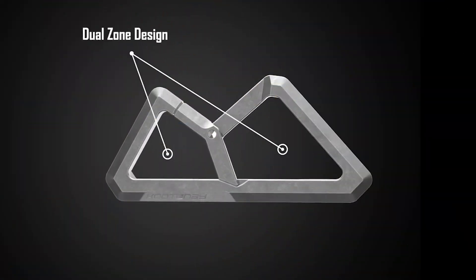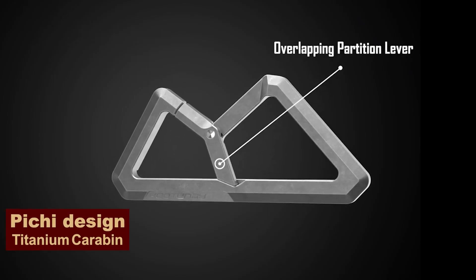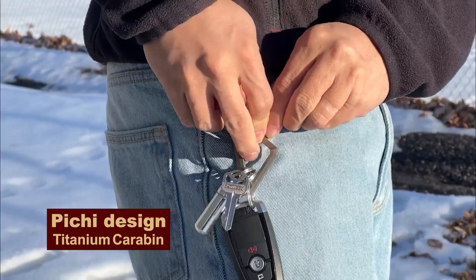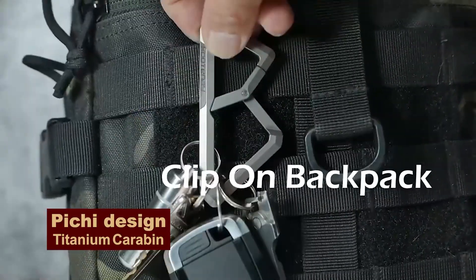Any equipment of a true hiker should be perfect, even such a detail as a carabiner. It should be ultra-durable, ultra-lightweight — only 44 grams — and with a lifetime warranty. This beauty costs about $50 without shipping.